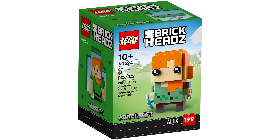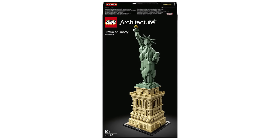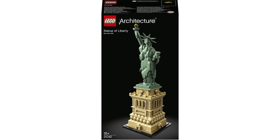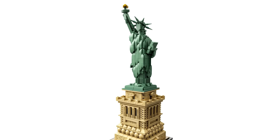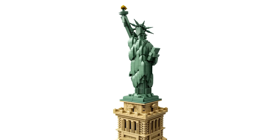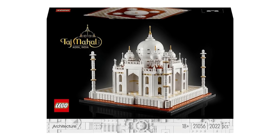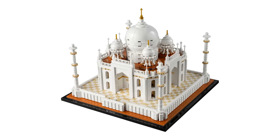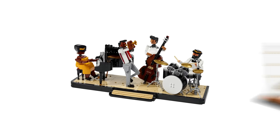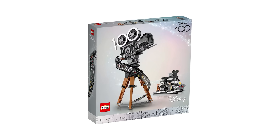Climbing up the price ladder, LEGO has a huge array of sets in the $100 range. Released in 2018, the Statue of Liberty is a fantastic update to the classic set from 2000, coming with a huge number of sand green pieces — one of the rarest LEGO colors. For $100 you can also get the LEGO Taj Mahal, your own small-scale replica of the world's most impressive mausoleum, along with the Incredible Jazz Quartet and Walt Disney Tribute Camera.